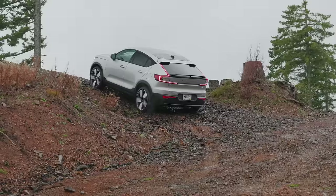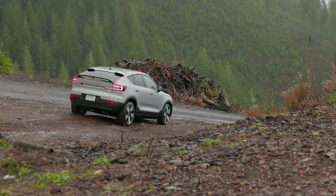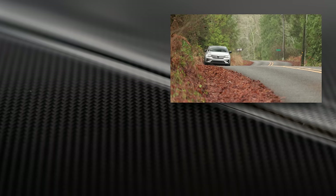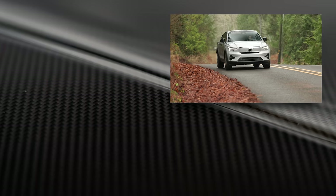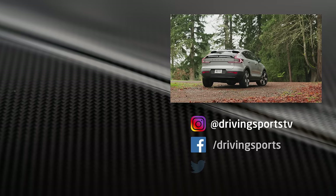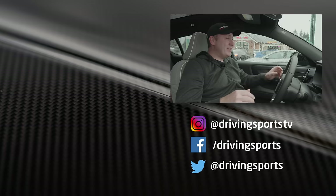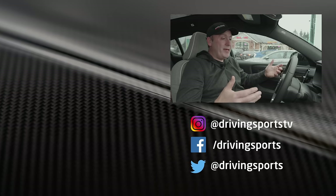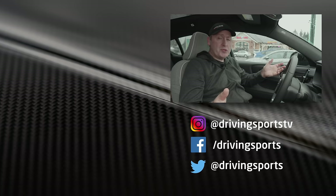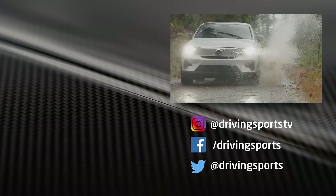Overall, the C40 got where we needed to go, got us back, and charged quickly. It's a very comfortable, easy-to-like ride. If you want something that feels like a normal car but just happens to be electric — with a capable powertrain, comfortable feel, and great ergonomics — the Volvo C40 should be on your short list. For Driving Sports TV, I'm Ryan Douthat. Thanks for watching — be sure to like, subscribe, and share.